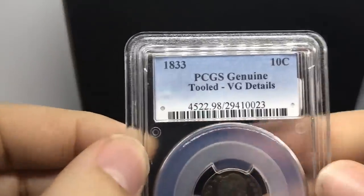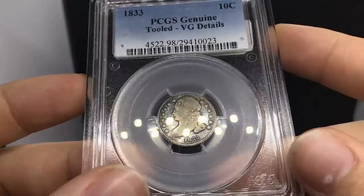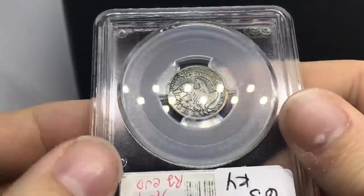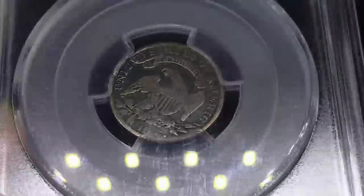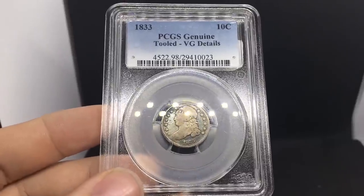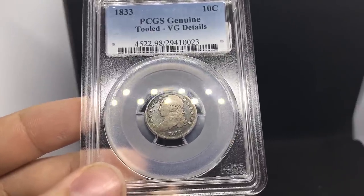Up next is an 1833 Cap Bust Dime. It does have some issues on the coin, with some interesting peripheral toning on it. I've been buying a little bit of type stuff here and there because there have been buyers jumping all over those. It really opens me up into a new venue of coins to offer you guys. You can see an interesting blue toning on the reverse background and the obverse background. Someone did scratch up the coin on the face a little bit. But what I was offered it for and what I'm going to sell it for is a lot less than a straight grade - middle-of-the-road stuff that ends up being easy to put in a typeset.